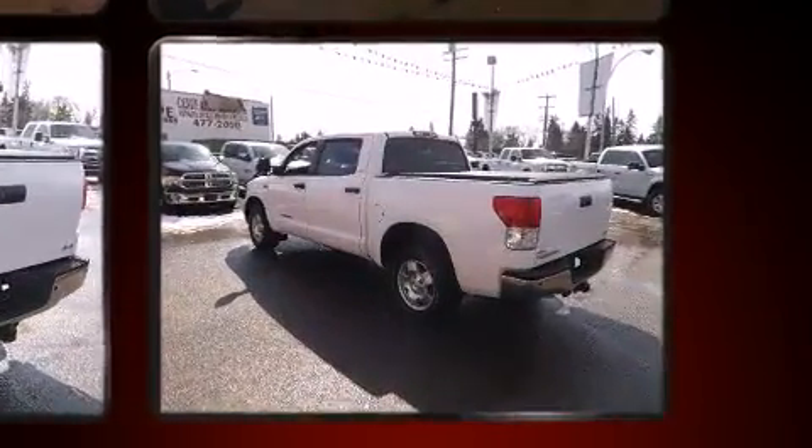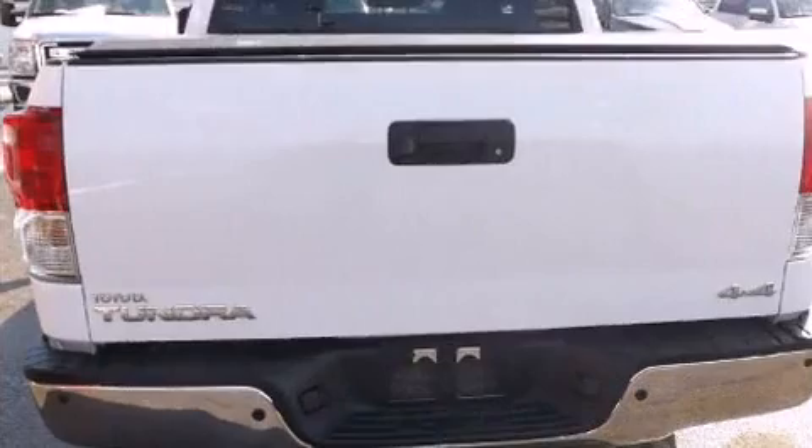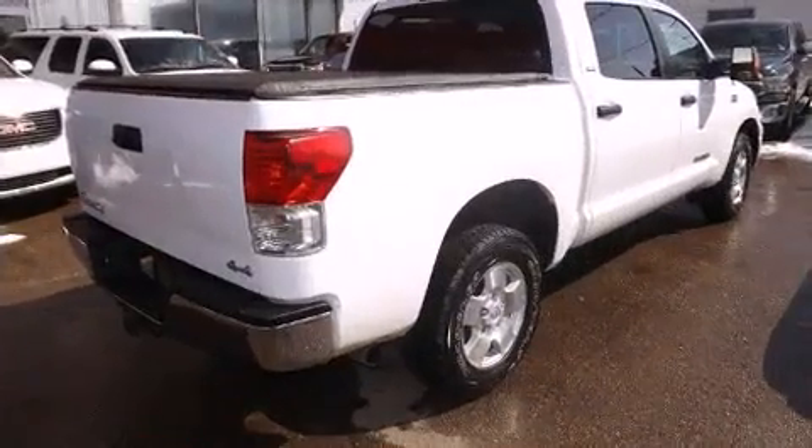Toyota prioritized practicality, efficiency, and style by including a rear-step bumper, an automatic dimming rear-view mirror, skid plates, and more.